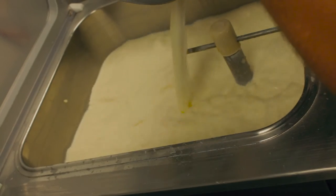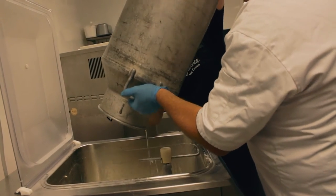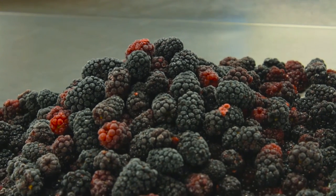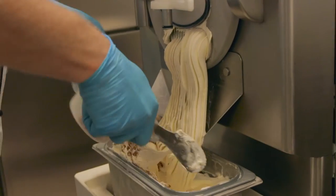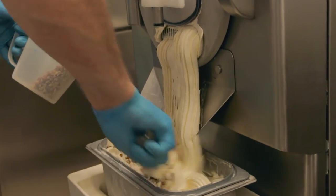We use no artificial flavorings or colorings in any of the gelato we make and we also do not include palm oil or whey powder in the manufacturing process. We collect fresh fruit from Hereford on a weekly basis and blend that into our gelato and in our sorbet.